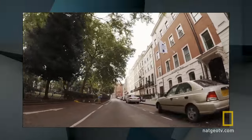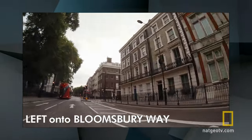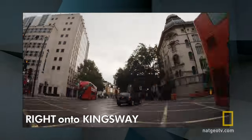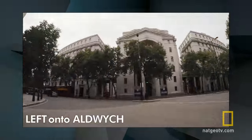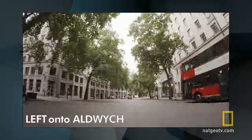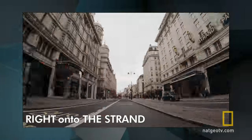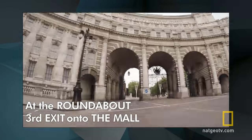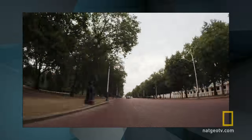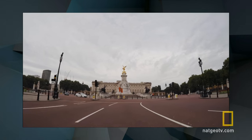Here we go. From the museum, make a left onto Bloomsbury Way. Hang a right at Kingsway. Make a left on Aldwych. Make a right onto the Strand. Now at the roundabout in Trafalgar Square, take the third exit straight through onto the mall. And at the end of the mall, that's Buckingham Palace straight ahead.